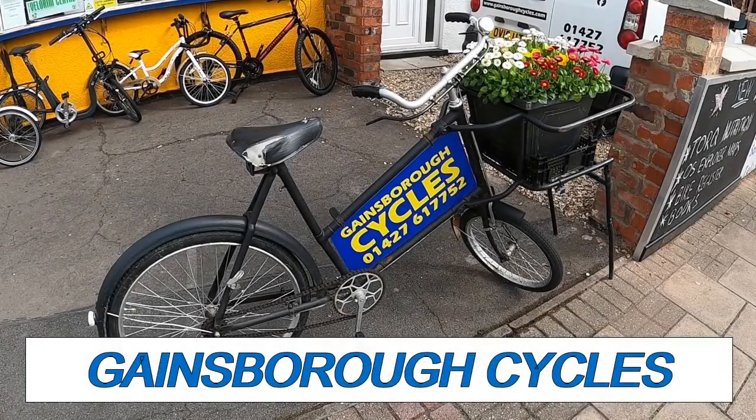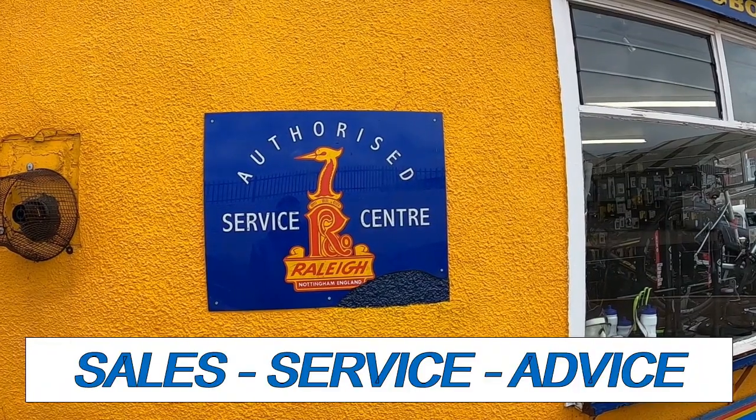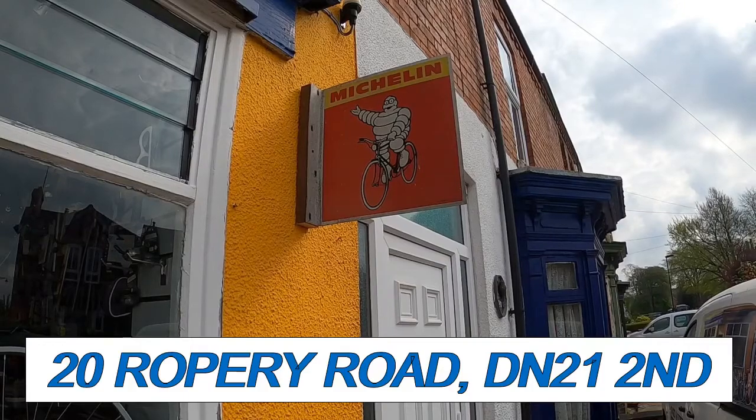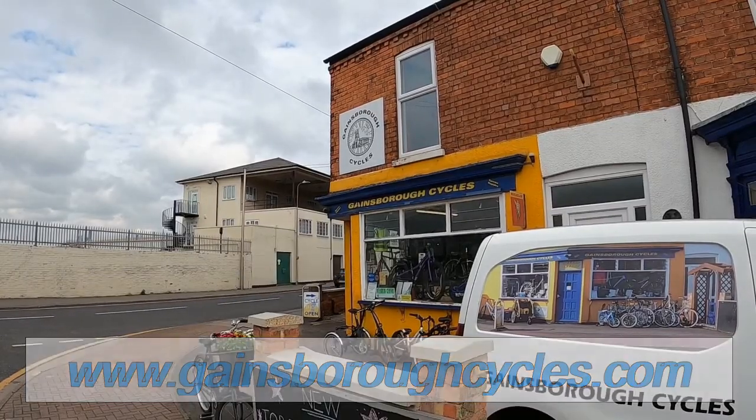The West Lindsay series is sponsored by Gaines Recycles, 01427 617 752. For all your cycling needs this is your one-stop shop, located at 20 Ropery Road or online at GainesRecycles.com - there's a link in the description. Gaines Recycles - ask for Trevor Halstead.